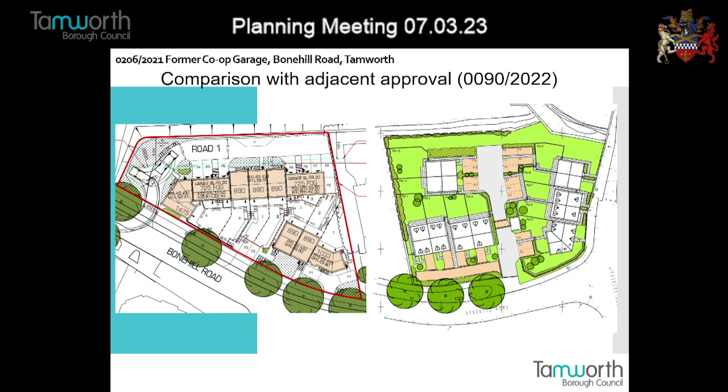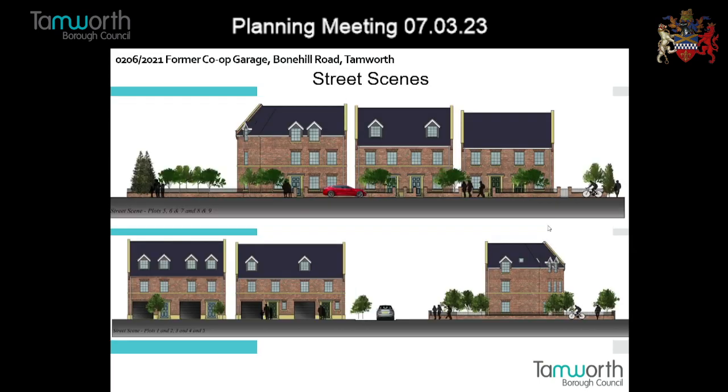There's also a change to the corner property - the design of that has been tweaked slightly. Looking at the elevations, these have been changed slightly. They are now two-storey with double roofs at the front. Brick and tile materials, but these will be subject to conditions, so we'll ask for these to be submitted at a later stage.